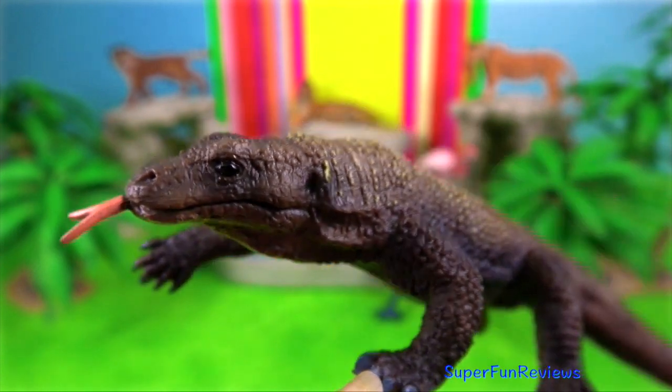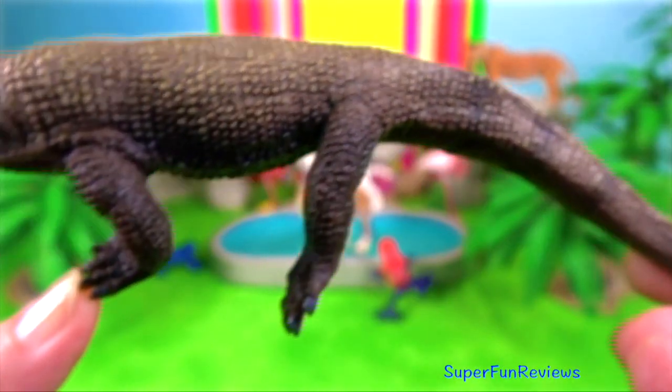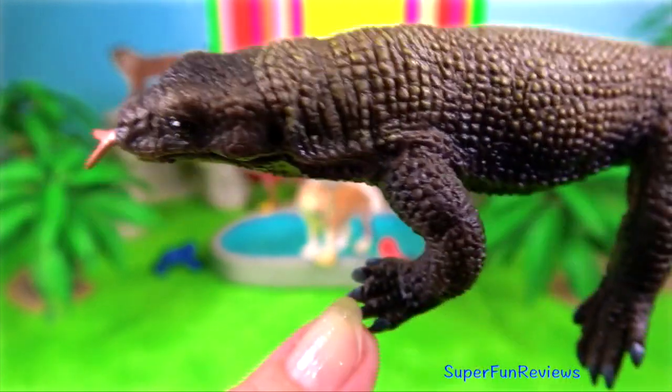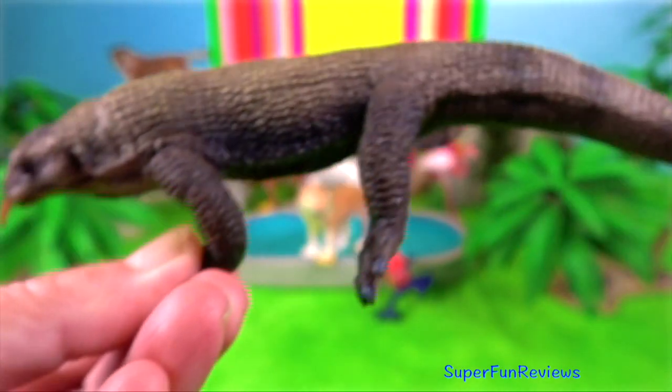Komodo dragon. Once a male finds a female that he would like to copulate with, he starts to court her. If another male finds the same female attractive, then the two males fight.